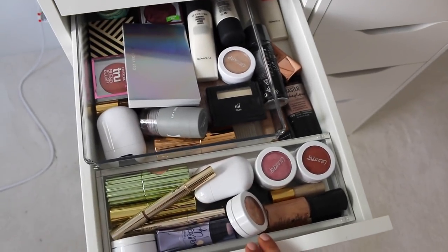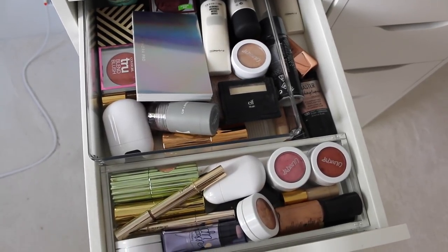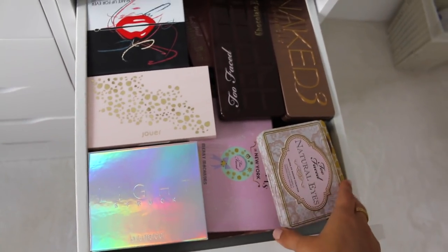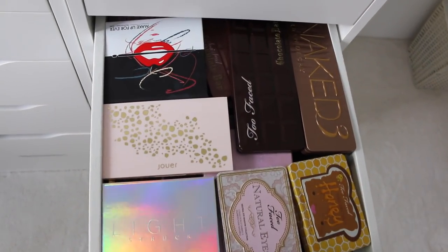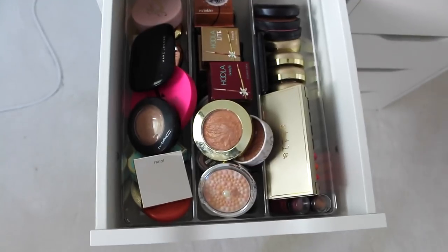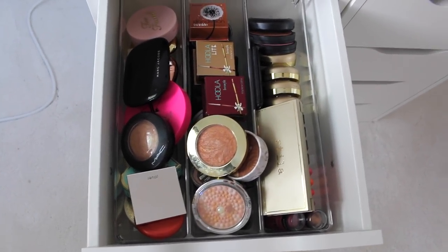In this drawer, I have cream blushes, cream highlighters, liquids, all that jazz. Over here, I have all my high-end palettes: Too Faced, Laura Mercier, Naked, Chui, Makeup Forever, all that. And right here, I have more bronzers and blushes and just powder products, as you can see.